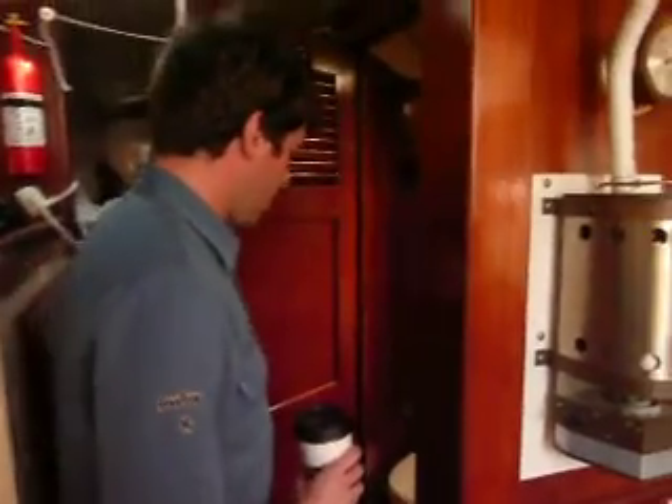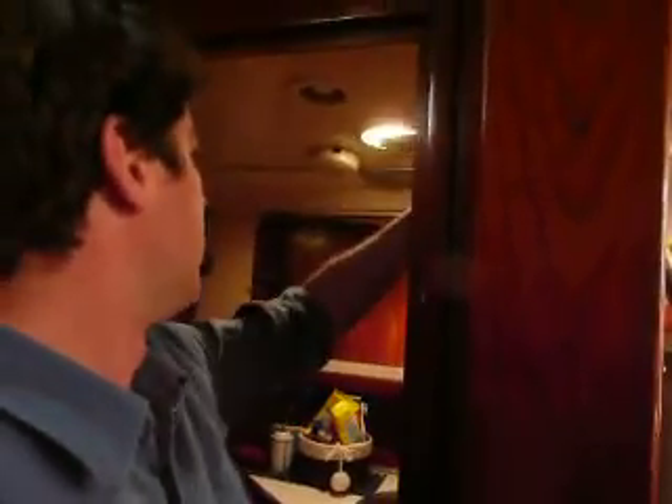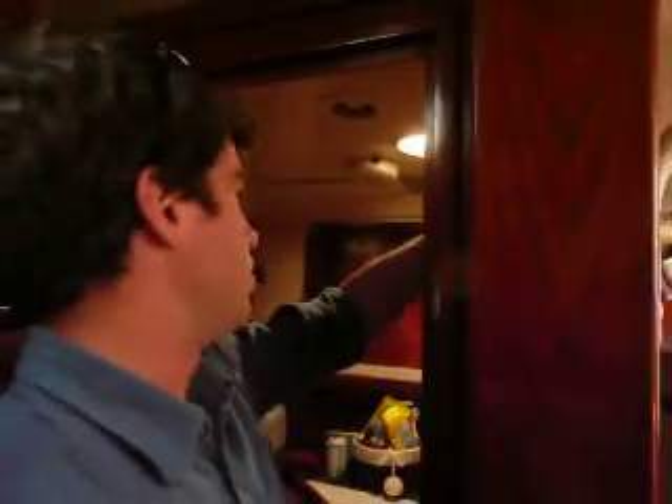Back here, the head — bathroom. Nothing too glamorous. There's a shower as well; it's just pretty much the shower head, and then the whole bathroom turns into a shower. There's a drain in the floor.